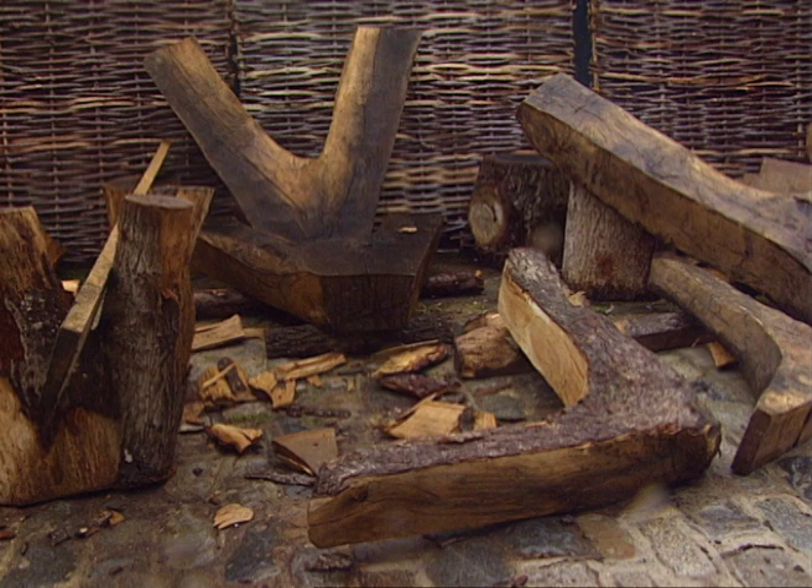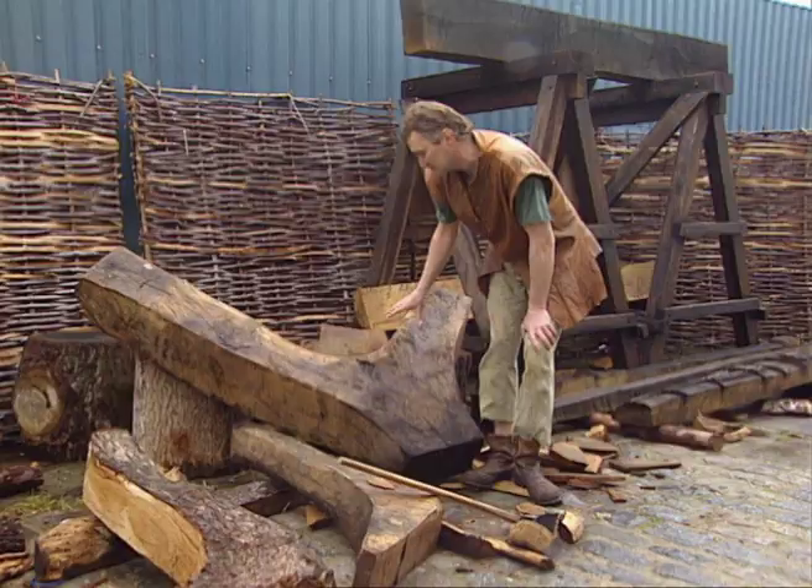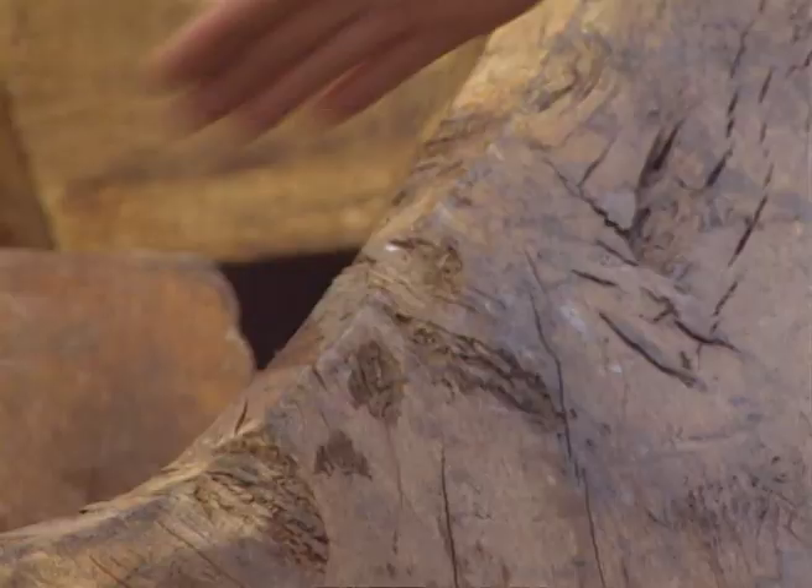We're pretty sure that the Mary Rose was built of green oak, which was much easier to fashion with the tools that Tudor shipwrights had at hand. In the time of the Mary Rose they used a lot of compass timber — curved timbers carved with an axe and adze — so that rather than joining two timbers together they would carve things out of one timber to get maximum strength.